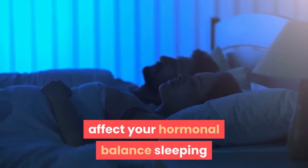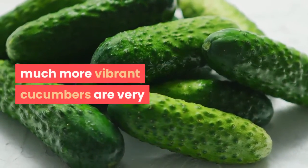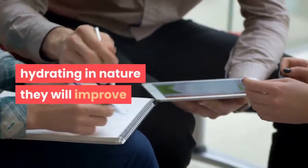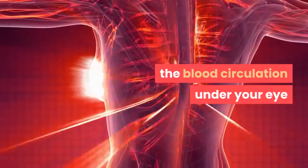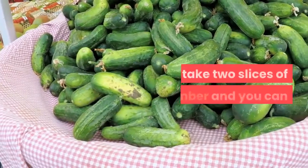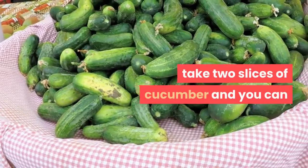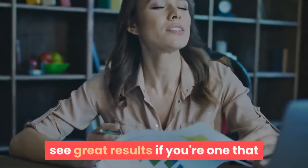Sleeping will help repair the cells and keep you much more vibrant. Cucumbers are very hydrating in nature. They will improve the blood circulation under your eye area and help reduce those dark circles. Take two slices of cucumber, place them over your eyes, and you will see great results.